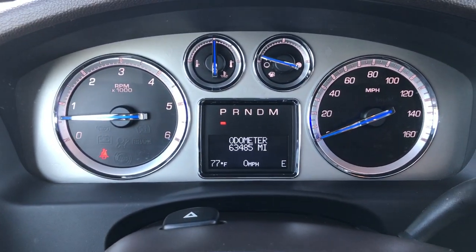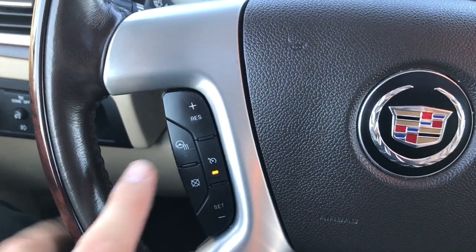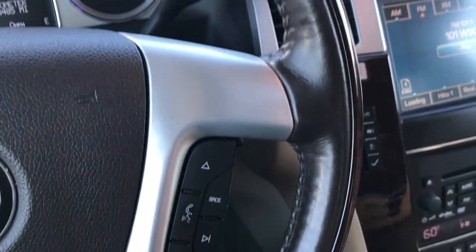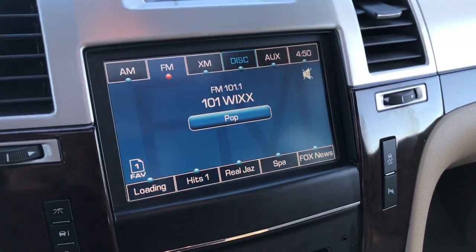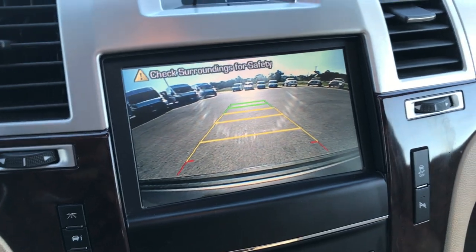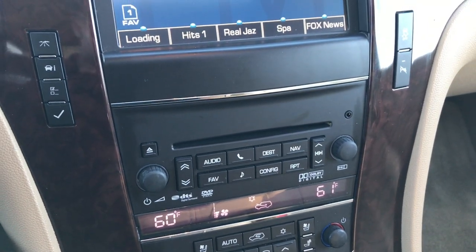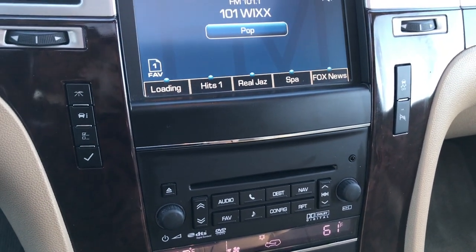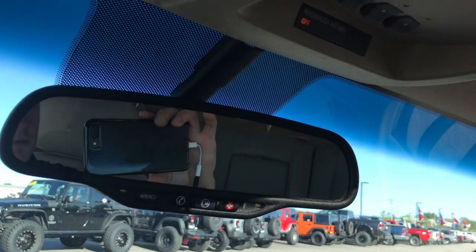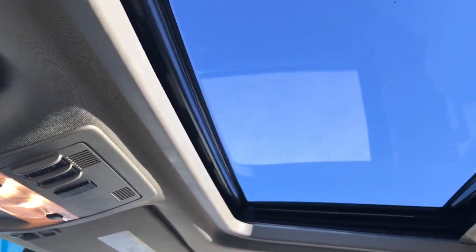There are 63,485 miles on this vehicle. It has compass, temperature, and mileage display. It features a heated, leather-wrapped and wood grain trimmed steering wheel with Bluetooth audio controls. There's a big touchscreen radio where the backup camera also shows up. It has dual climate control, power pedals, radio controls, information center controls, a six-speed automatic transmission, OnStar capabilities, a HomeLink system, and a power sunroof.